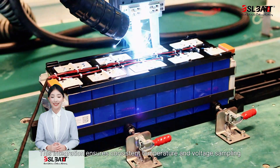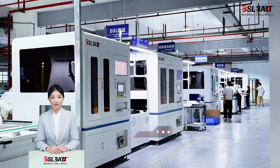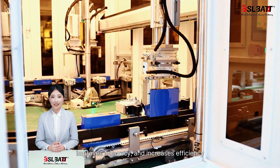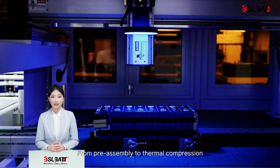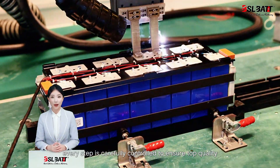This integration ensures consistent temperature and voltage sampling, critical for the battery management system. Our fully automated production line minimizes human error, improves accuracy, and increases efficiency — from pre-assembly to thermal compression, welding, and CCD inspection. Every step is carefully controlled to ensure top quality.